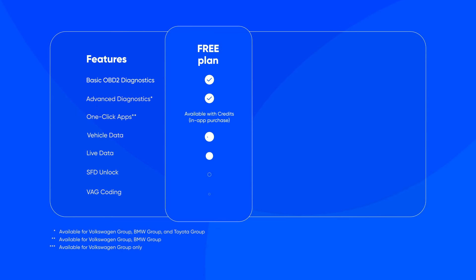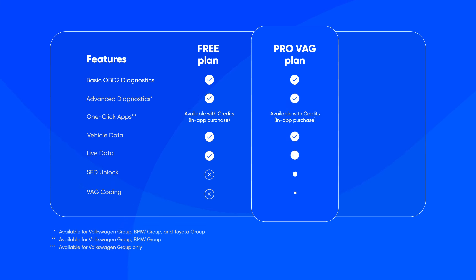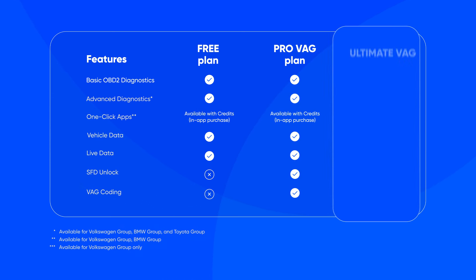Want some specific function only? That's just fine. We have flexible subscription plans for every driver's needs: free plan, pro plan, and ultimate plan.